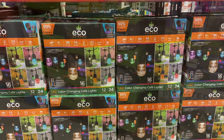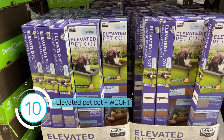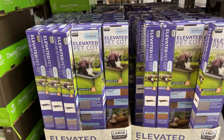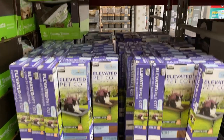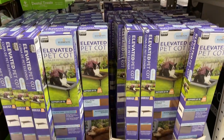We don't have one because we have two dogs and this would take up a lot of space, but I have seen a lot of people on our camping trips use these elevated pet cots. They have them here — all size large, which is 42 by 30 by 7 inches, for $24.98.